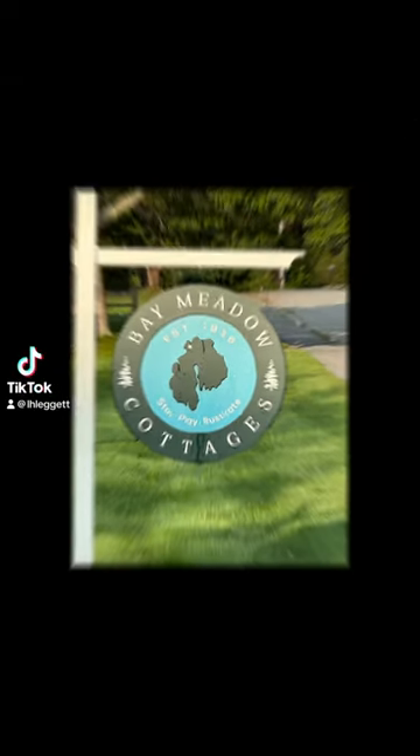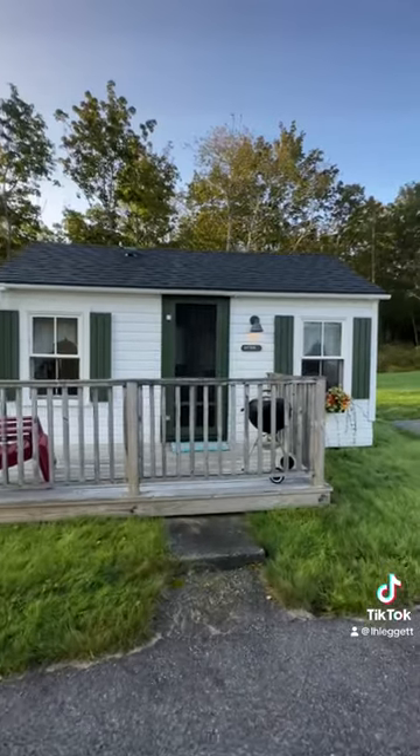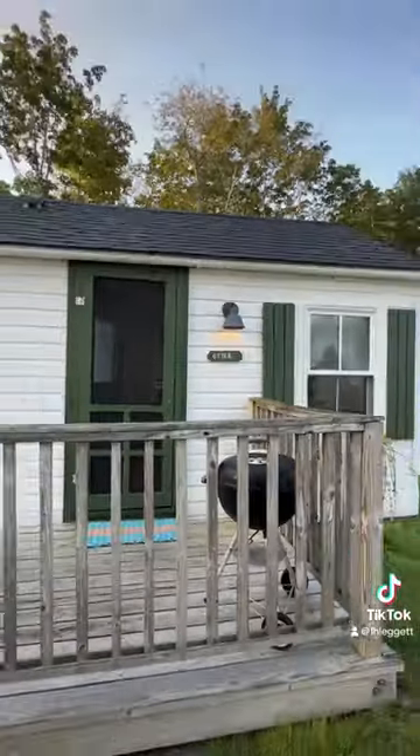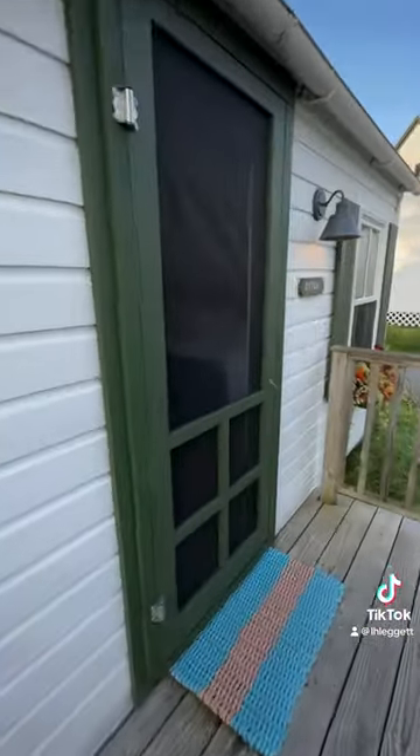Bay Meadow Cottages, Bar Harbor, Maine. I stayed in the Otter Cottage. There are quite a few cottages you can rent, but this is the particular one that I stayed in.